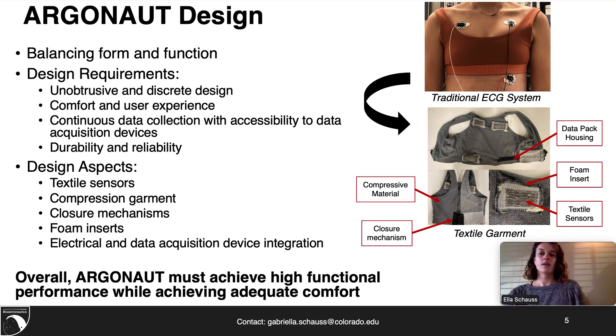In doing this, we developed a highly functional garment that achieved adequate comfort. In the figure to the right, you can see the traditional ECG system as well as our Argonaut system with all the design aspects identified.